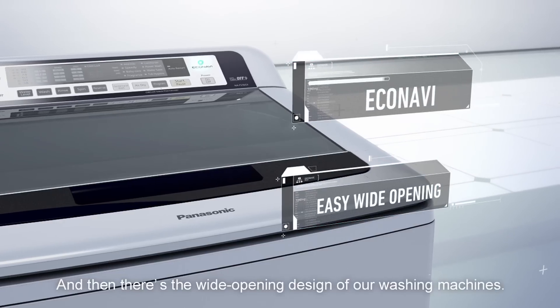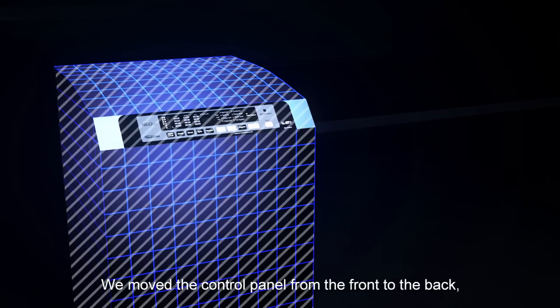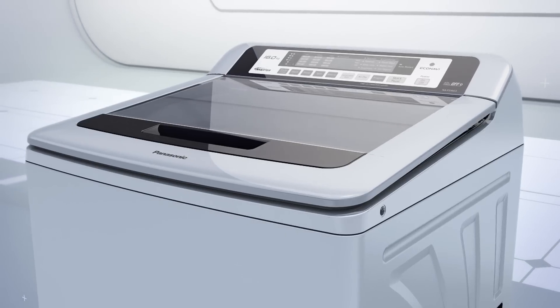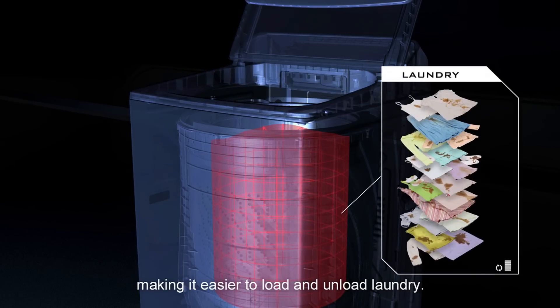And then there's the wide opening design of our washing machines. We move the control panel from the front to the back, making the top flat. This means the door opens wider, making it easier to load and unload laundry.